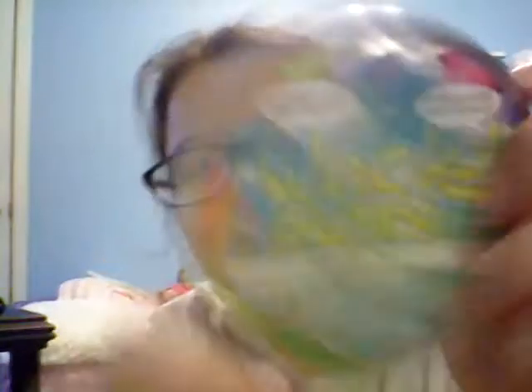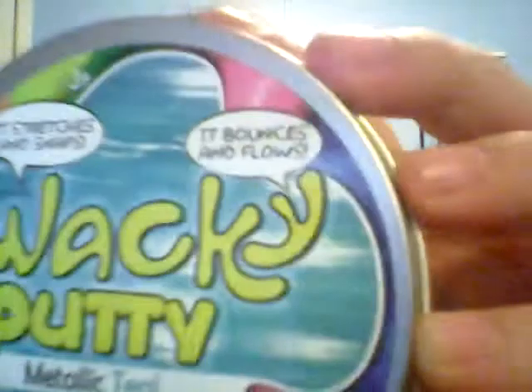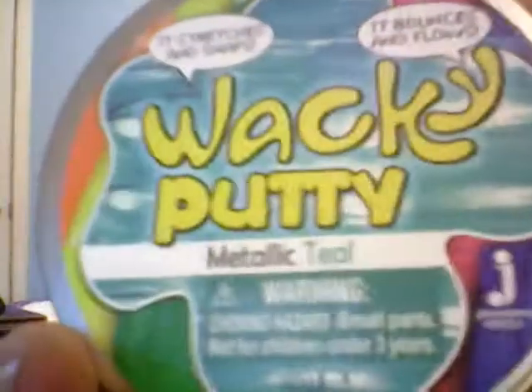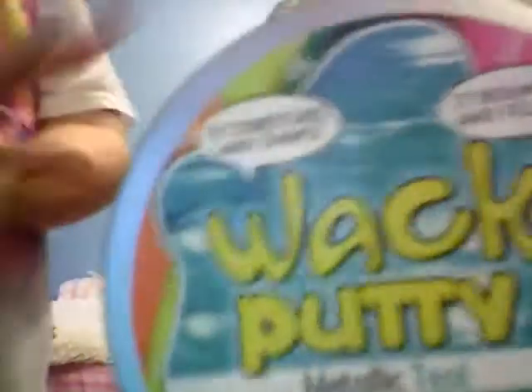So we're going to do a review of this Wacky Puddy. We got it at Walmart. It's metallic teal. It says it stretches and snaps and it bounces and flows. It's kind of backwards on the screen, but it's probably not going to be backwards when we edit it.